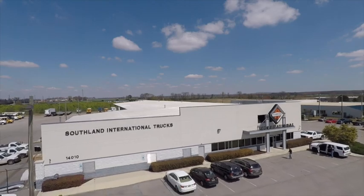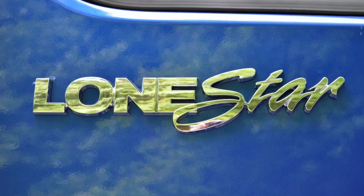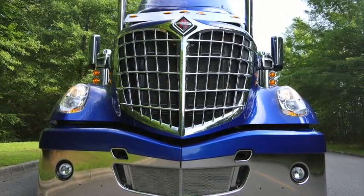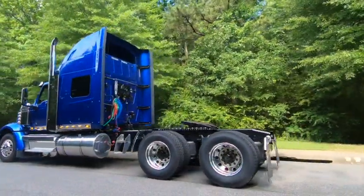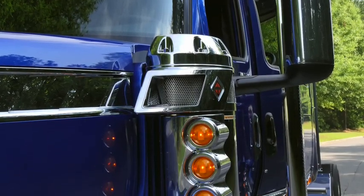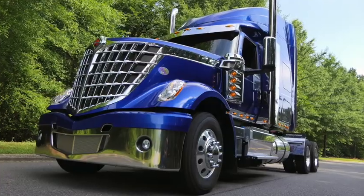This is Mel the Truck Guy. We're here to tell you a little bit about the International Lone Star Class 8 tractor. The International Lone Star has created a new category of Class 8 trucks called Advanced Classic, with a striking appearance in which technology and innovative styling converge with the next generation aerodynamic design unlike anything on the road today.